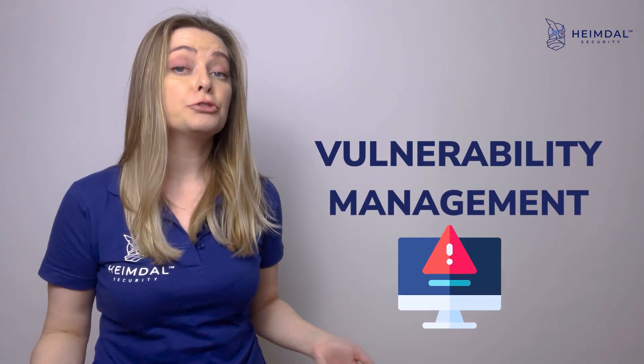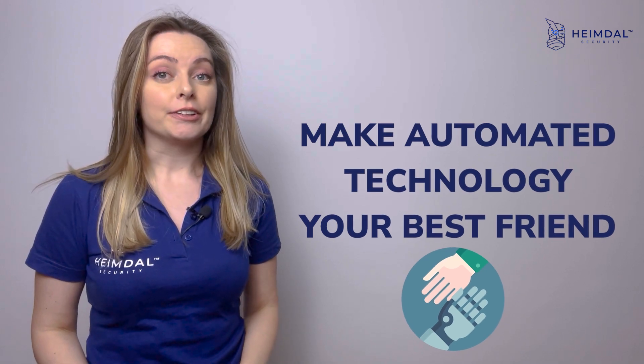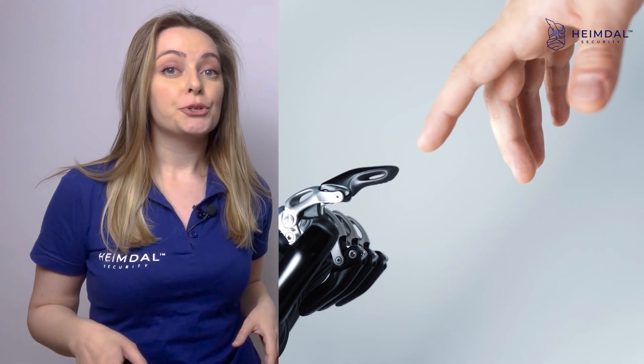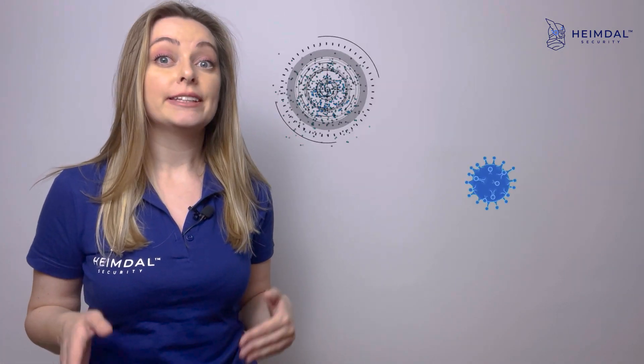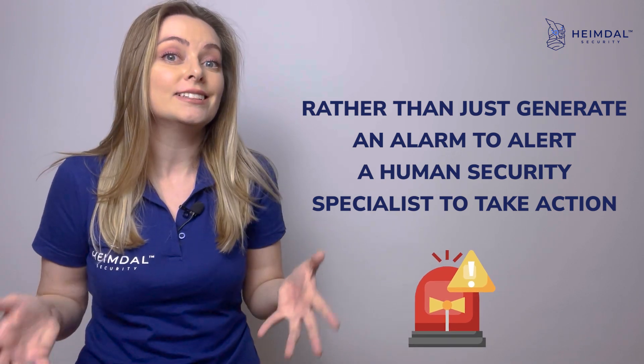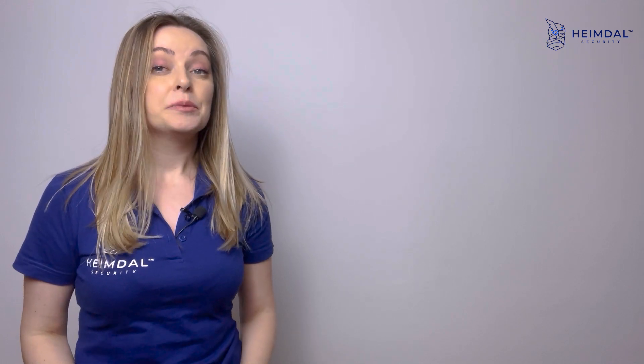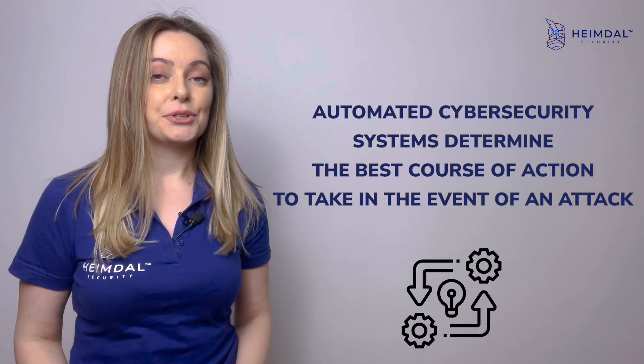Make automated technology your best friend. Technology automation and cyber security go hand in hand. An automated cyber security system will find the potential threat and eliminate it, rather than just generate an alarm to alert a human security specialist to take action. Using AI and machine learning, automated cyber security systems determine the best course of action to take in the event of an attack.